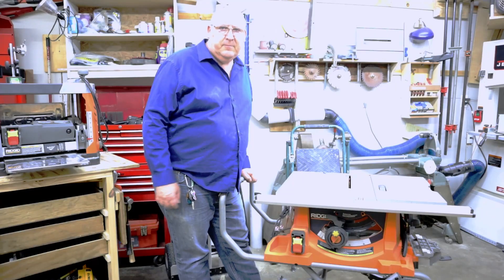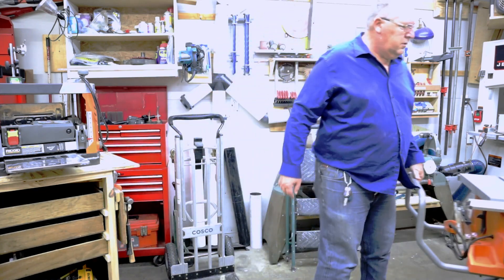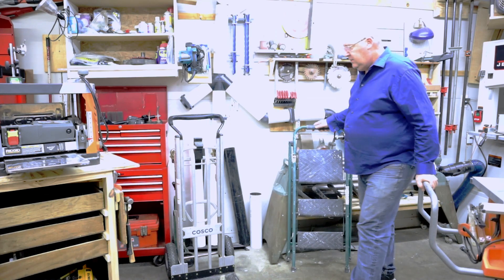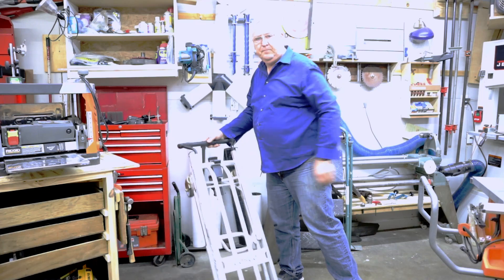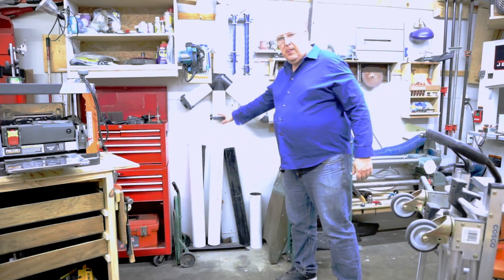Transitioning gracefully, we meet the robust, rigid, portable table saw, an old companion that has weathered many projects. Standing tall beside it, the trusty stepladder awaits its moment of ascension, and a two-wheel dolly ready to roll with the rhythm of creativity.